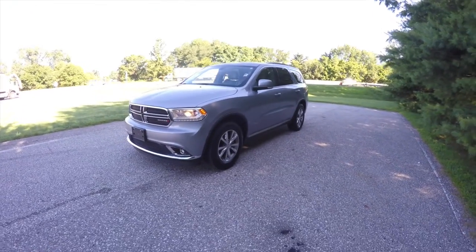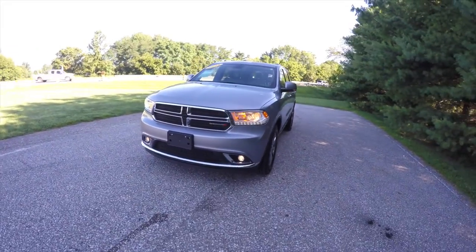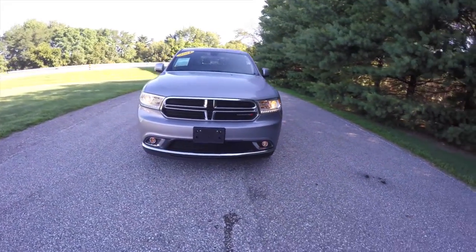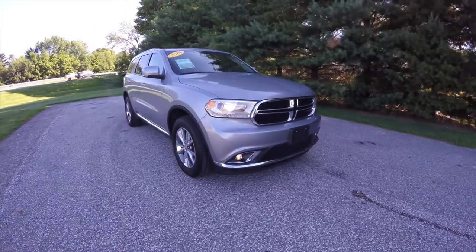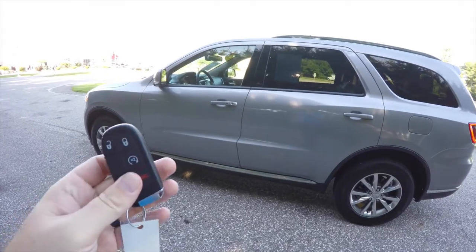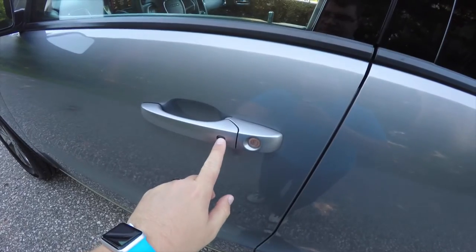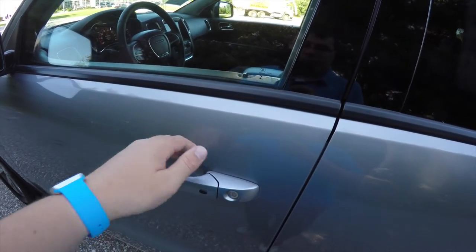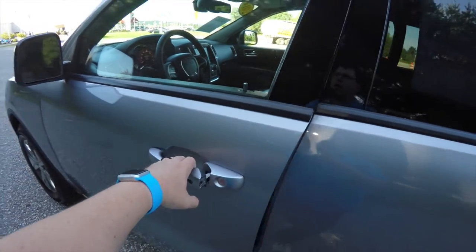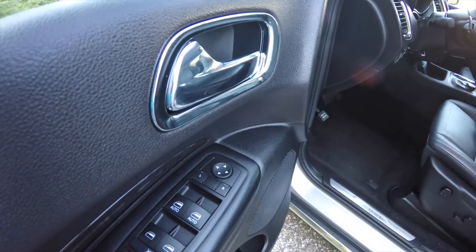This vehicle is equipped with remote start — to operate, simply double press the remote start button on the key fob. Using keyless enter-and-go is easy by keeping the key fob in your purse or pocket. To lock the vehicle, locate the small black button on the door handle; the horn will chirp and the vehicle will lock. To unlock, simply grab the handle.